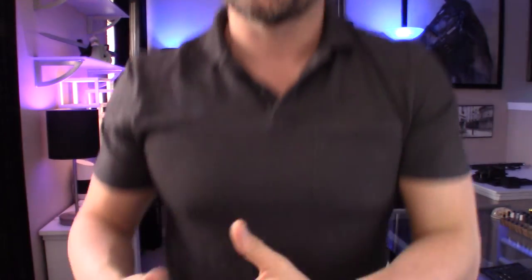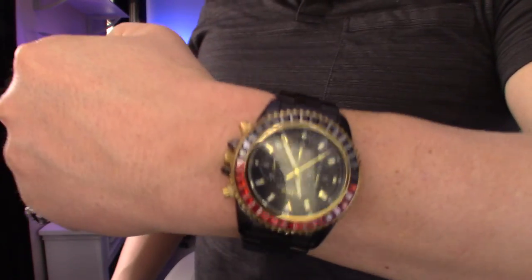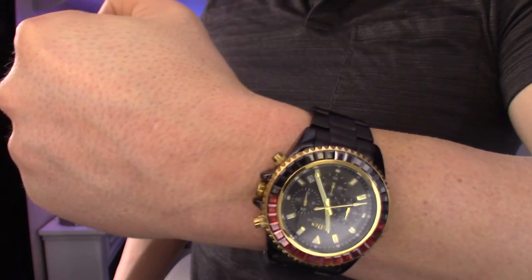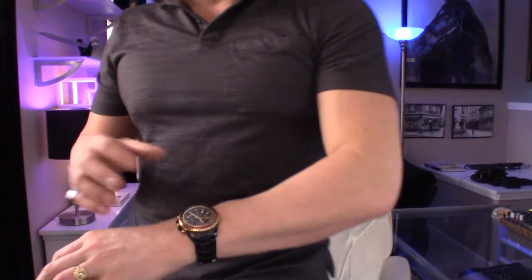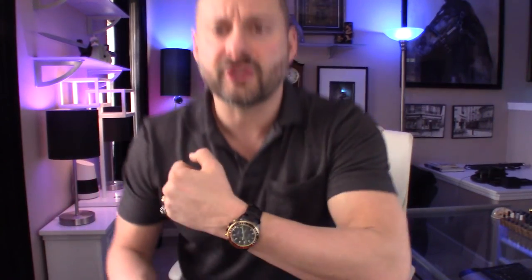I encourage you to check out all the pictures on the AliExpress listing. I have a 7-inch wrist, weigh about 178 pounds, and I'm about 5 foot 7 and a half. A 43 millimeter watch — us Invicta fans have become desensitized and think this is a really small watch, but it's not. It's a good size watch. Personally, I like to stick within 42 millimeters and up. Once you start getting to the 38s, to me they're just too small. I've grown to have an appreciation for all different size watches but I draw the line around 40 millimeters.